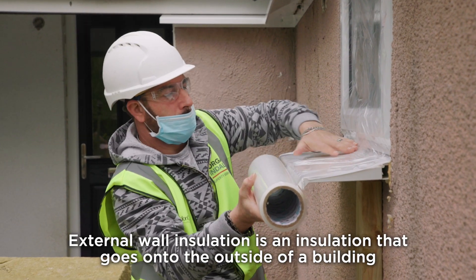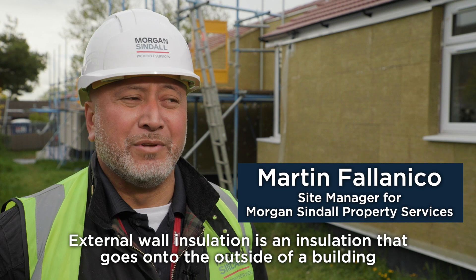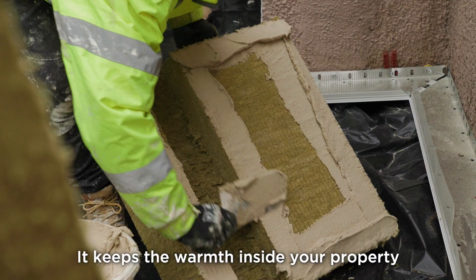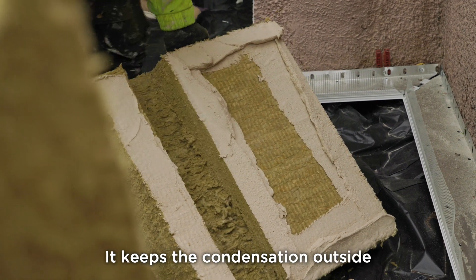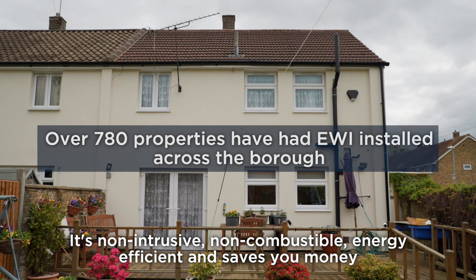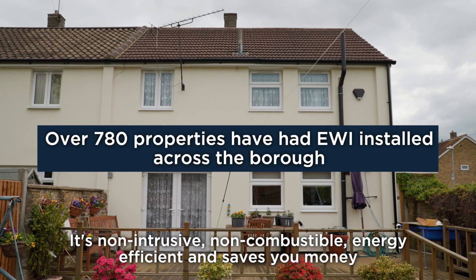External wall insulation is an insulation that goes onto the outside of a building. Basically it's a heat store — it keeps the warmth inside your property and it keeps the condensation outside. It's non-intrusive, non-combustible, energy efficient and saves you money.